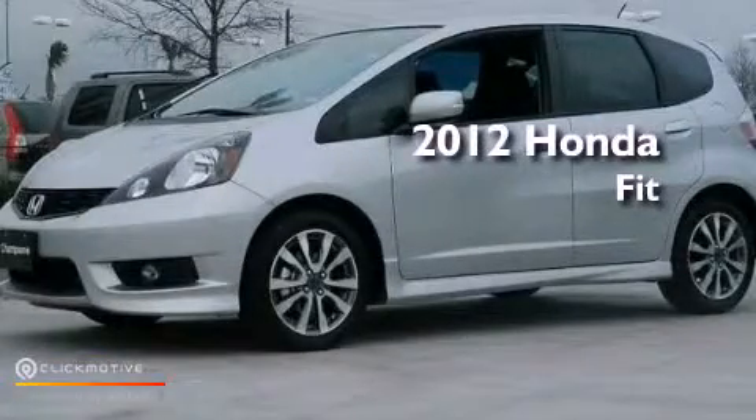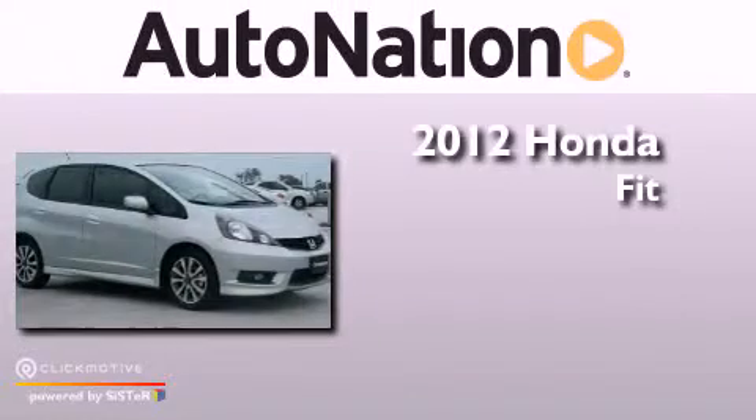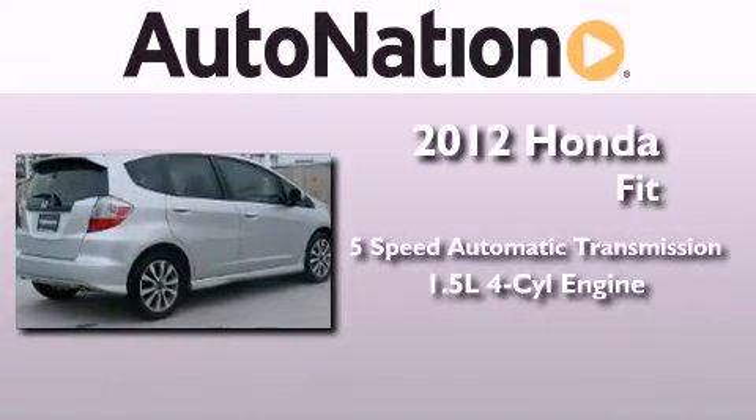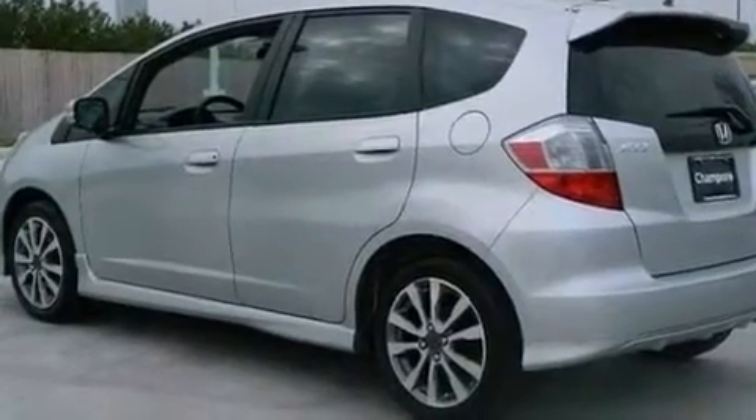This is a brand new 2012 Honda Fit. This vehicle has seating for five adults and an inline four-cylinder engine. All of the following features are included.